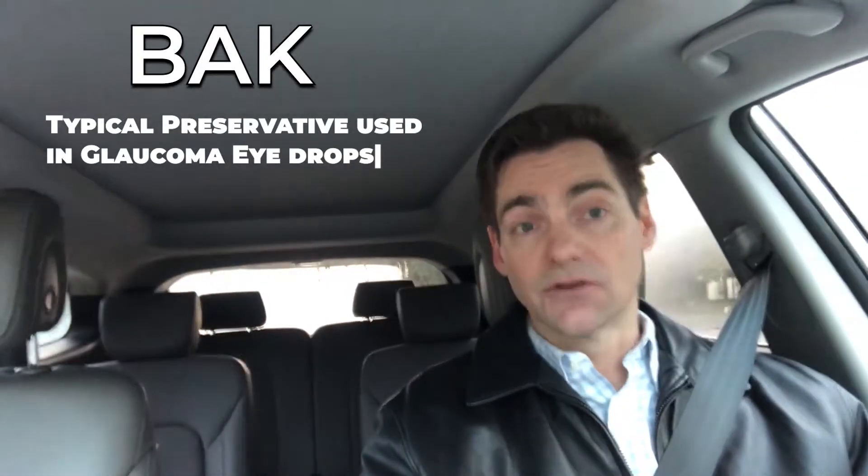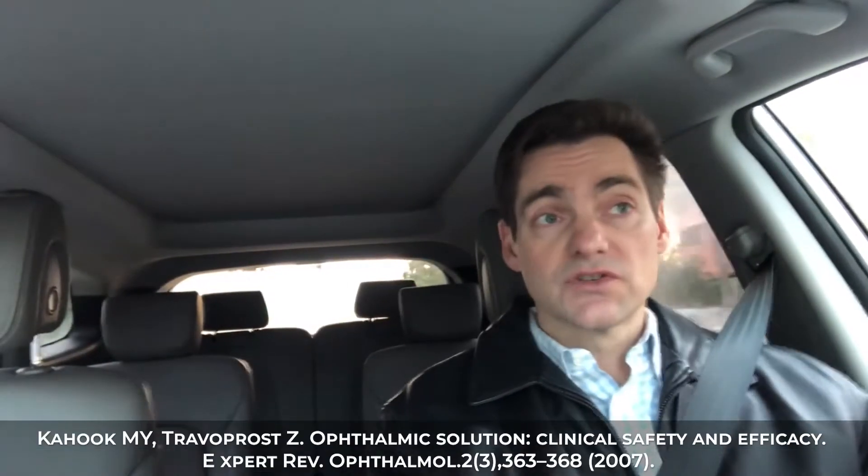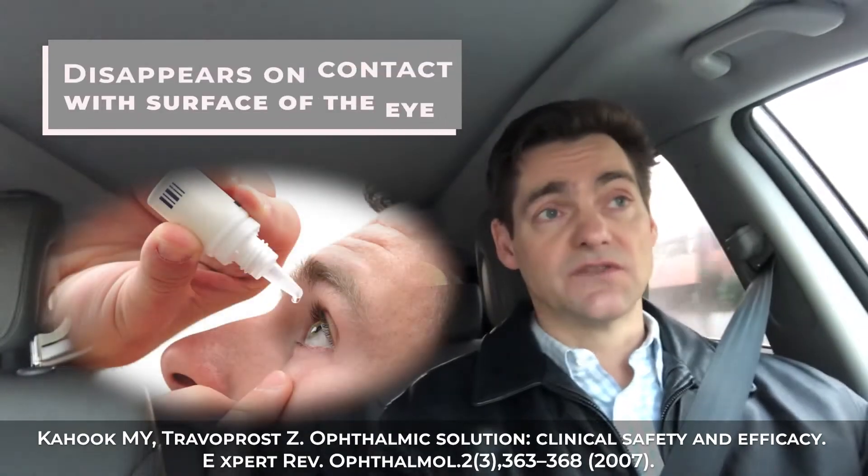Travatan Z is interesting because rather than using benzalkonium chloride, or BAC, which is the typical preservative used in glaucoma drops, Travatan Z uses a preservative called Sofzia, which is a kind of disappearing preservative. When the preservative hits the surface of the eye, it interacts with certain molecules in the tear film which inactivates it. So essentially the preservative works while it's in the bottle, and then when it encounters the surface of the eye, it disappears — meaning fewer ocular surface-related issues for those who take Travatan Z.